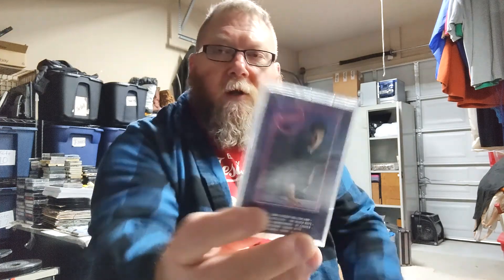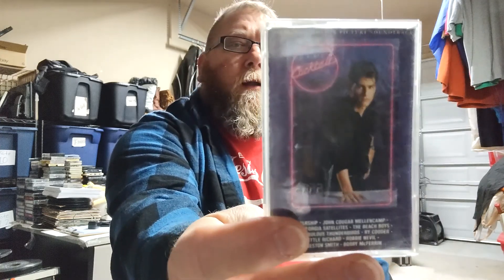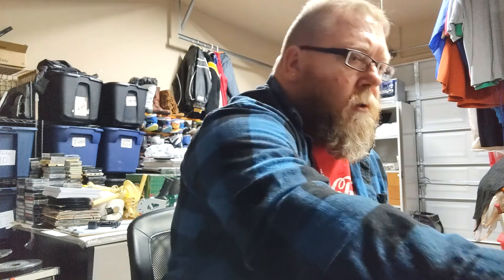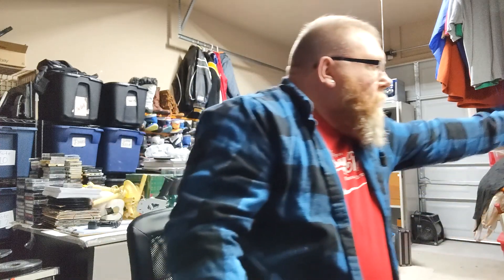It's a cassette. You can sell pretty much anything you want to on eBay. I sold this for six dollars — free shipping — so I made about three dollars off a cassette I've had laying around for years that I haven't played.